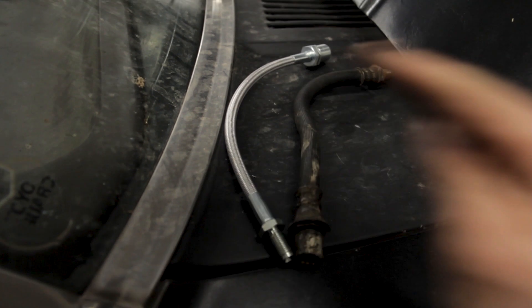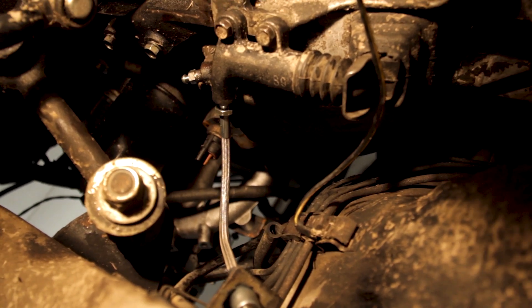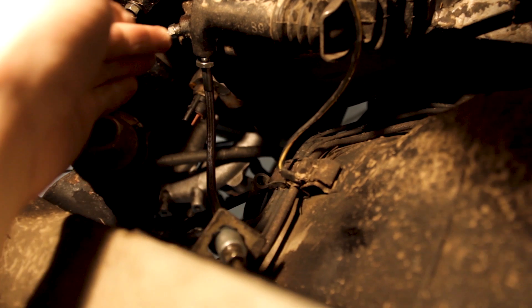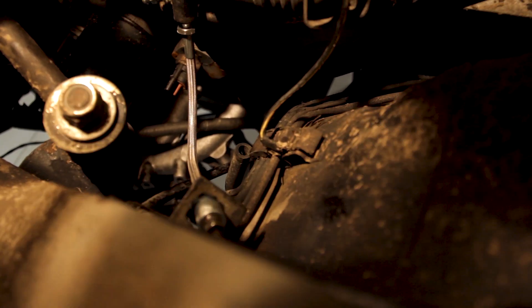New clutch line showed up today, so let's get this thing installed and get her bled. New clutch line is on — I didn't bother showing the install because it would have been a pain to hold the camera, and it's pretty dead simple. Literally got one fitting going into the slave cylinder, one fitting going into the clutch line, little C-clip to hold it, and you're done. So now we are ready to bleed this thing. I think we've done all we can aside from changing the clutch, so nothing left to do except see if it holds.